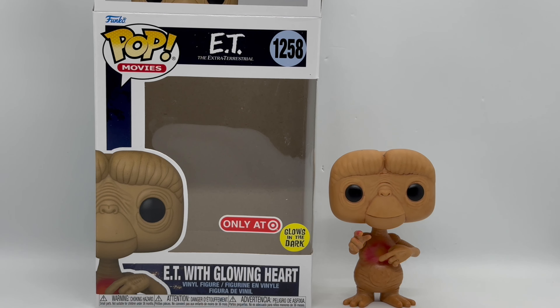It glows brighter than I thought it would. So yeah, he's definitely worth picking up, at least to me. But I don't know what you guys think. Did you pick this up? What do you think about this Funko? What do you think about his glow power? Is it worth picking up to you? And if you want me to do any more Funko unboxings, let me know in the comments.